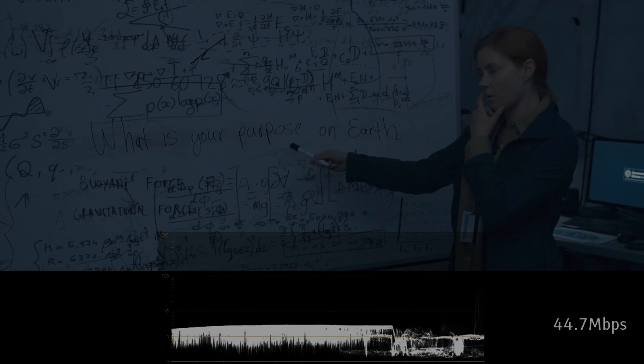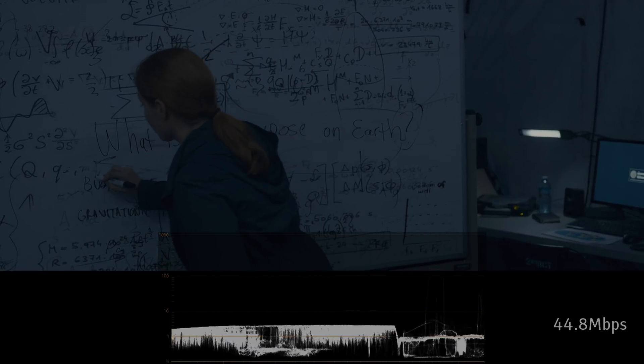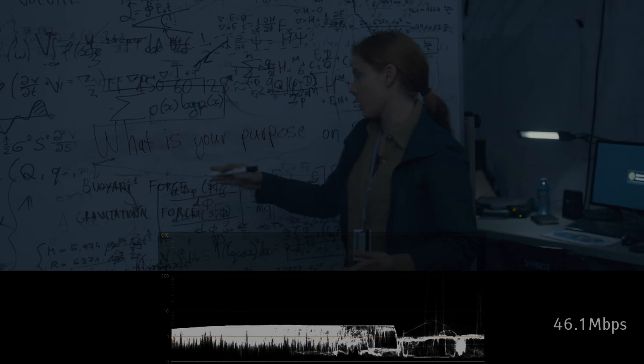Now let's talk about the 4K disc. This is a dual-layer disc that was mastered at a maximum of 1000 nits. But in this case, the maximum is only theoretical, because most of the movie is dark.